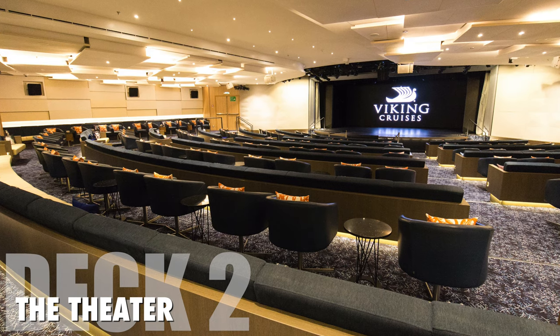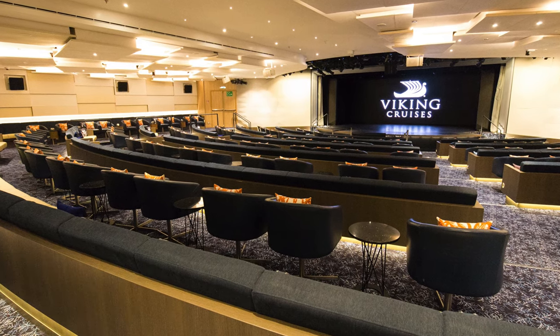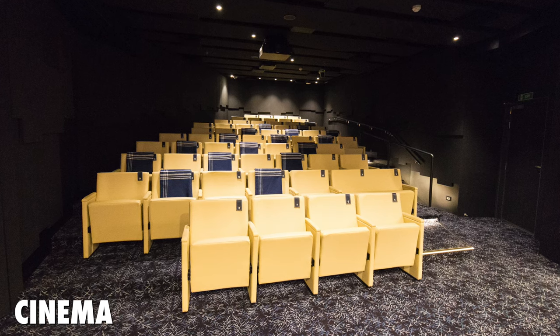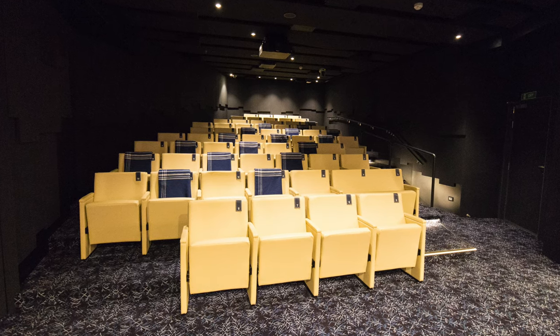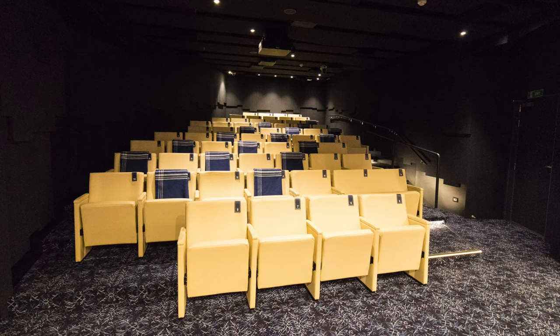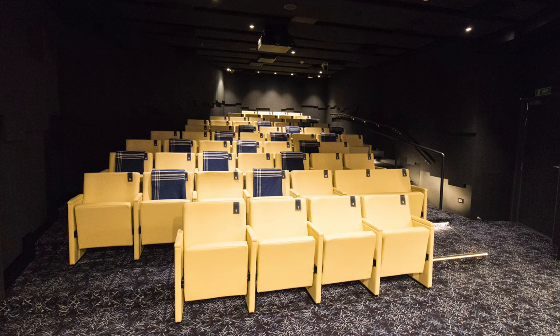On deck two forward, there's a theater where they feature nighttime singing and dancing shows. At the back of the theater, there are two cinemas. These are multifunctional rooms that can be open to the theater or closed for films and lectures. This is where they have lectures by historians for upcoming destinations. I also liked how they provided blankets in the cinemas.